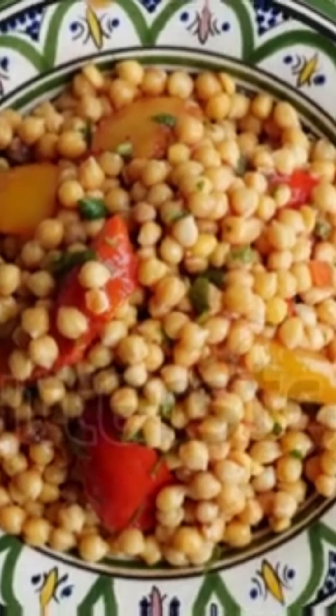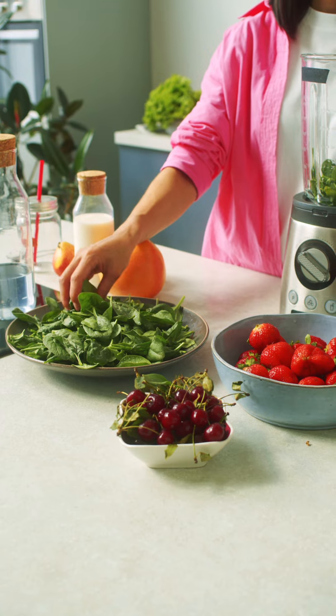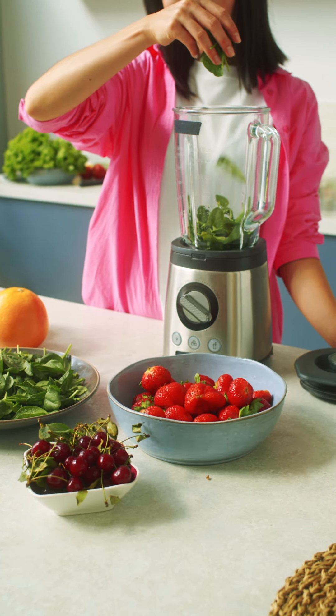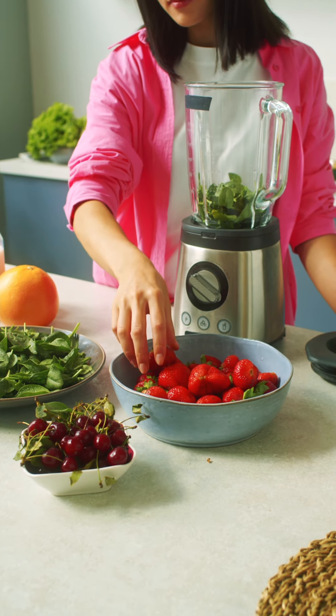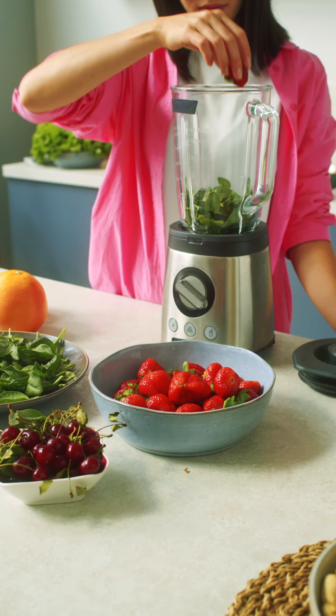Spinach is another great option. Loaded with iron and vitamins, this leafy green can easily be hidden in smoothies or mixed into pasta sauces, providing a nutrient boost with every bite.